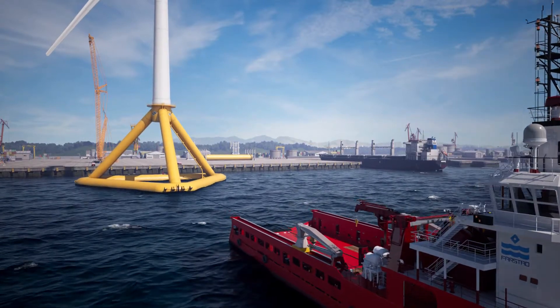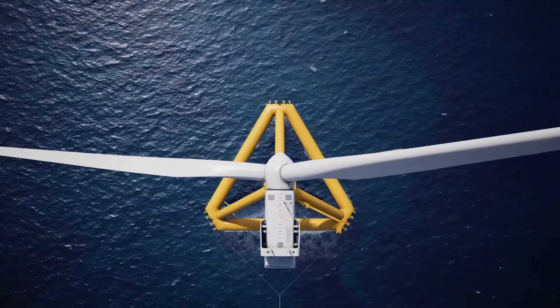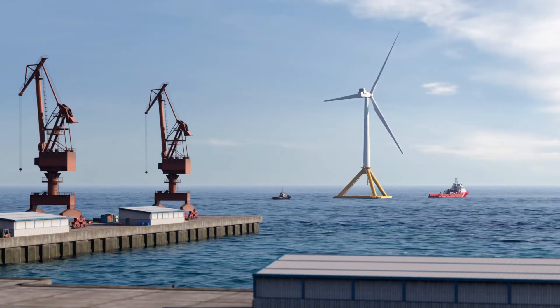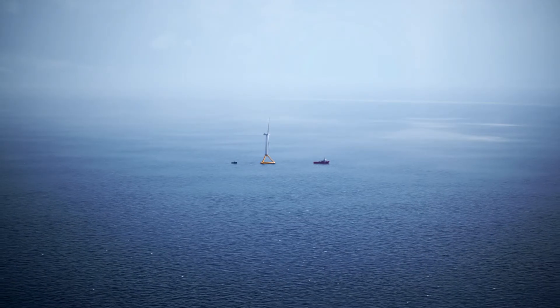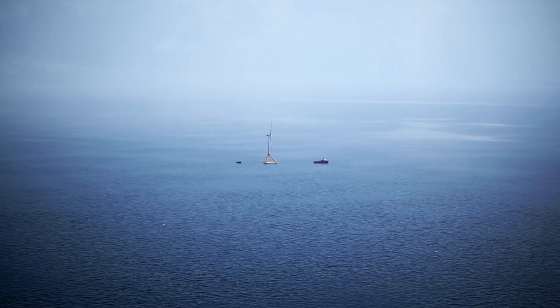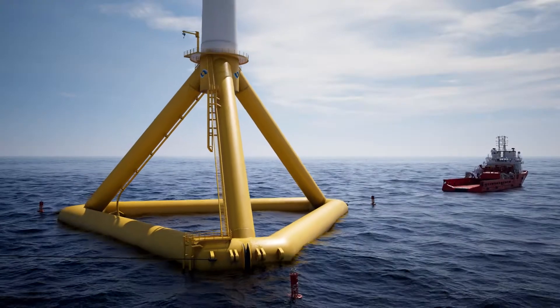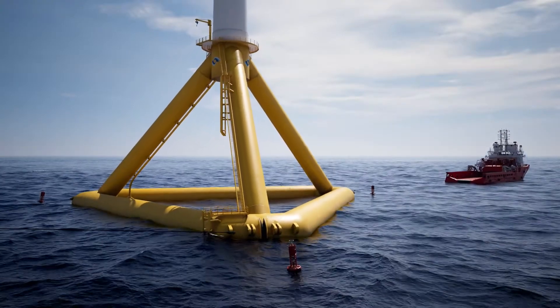High stability and lightweight allow straightforward towing to the project site with wide weather windows. Pelaflex can be quickly hooked up to moorings and dynamic cables with the aid of dedicated deployment hardware.